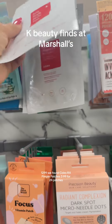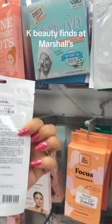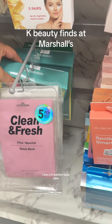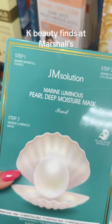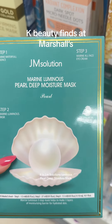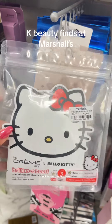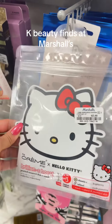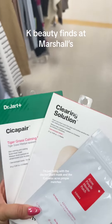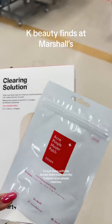We found Kosal Rex pimple patches — $3.99 for 24 patches, that's a great deal. I see JM Solution back here — it is JM Solution's Luminous Pearl Deep Moisture Mask for $7.99. And look how cute these are, these are Hello Kitty face masks for $9.99. Today I'm just leaving with the Dr. Jart masks and the Kosal Rex Acne pimple patches.